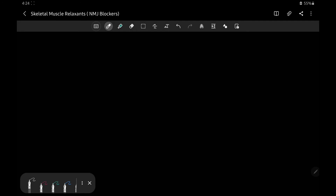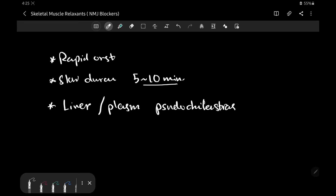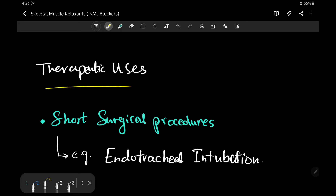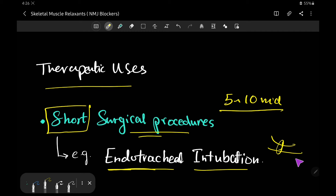To summarize the pharmacological properties of succinylcholine: it has a rapid onset of action and a short duration ranging from five to ten minutes of skeletal muscle relaxation. It is metabolized by the liver and plasma pseudocholinesterase. Its main therapeutic use is in short surgical procedures requiring only five to ten minutes of skeletal muscle relaxation, such as endotracheal intubation, to prevent injury to the muscles of the larynx and trachea.